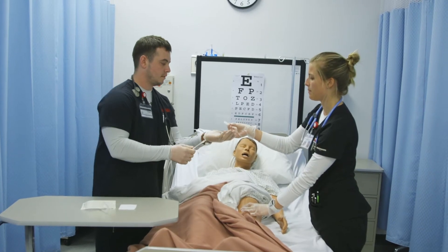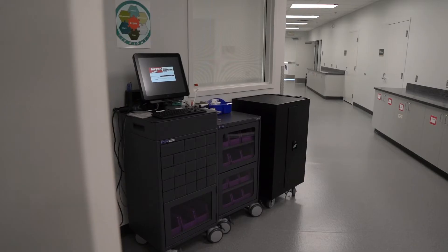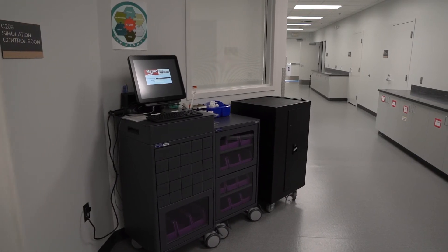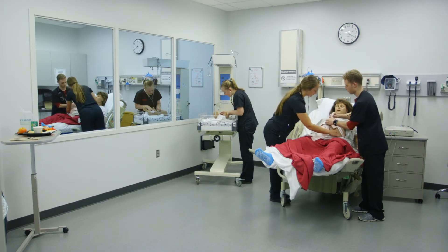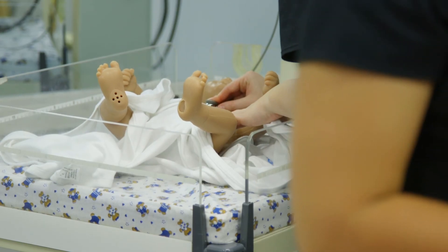The faculty members can create different scenarios to allow our nursing students to have the full interactive experience that they would in an actual hospital room. That comes right to this particular device — it's a medical medication dispensing unit, used to make sure patients get the correct medicine and the right dosage. What makes this simulation area unique is the fact that we also have a birthing room where our students get to do a lot of our maternity simulations. Very few simulation areas have a maternity ward.